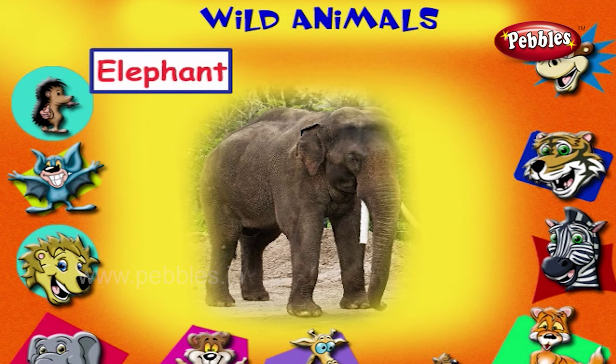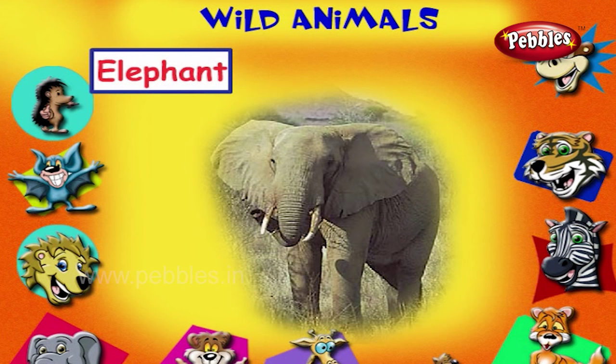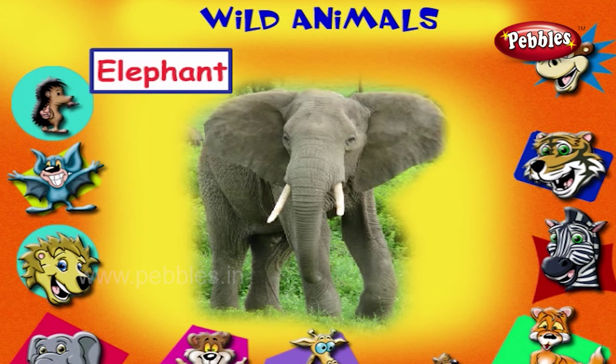This is an elephant. It is the largest land animal. It eats plants to live. It has a large trunk and a pair of tusks.